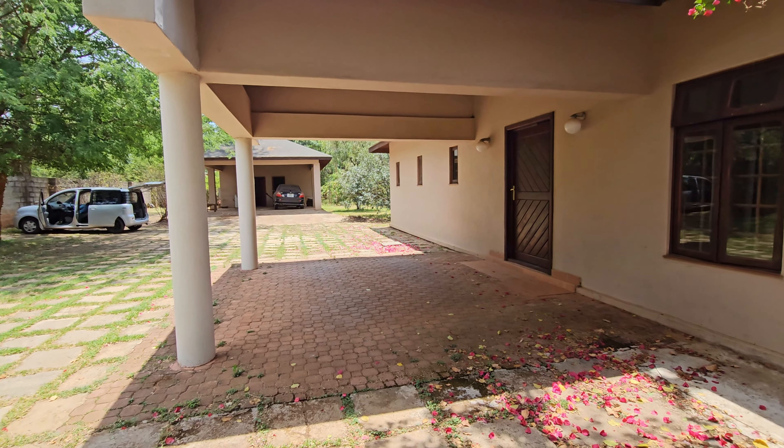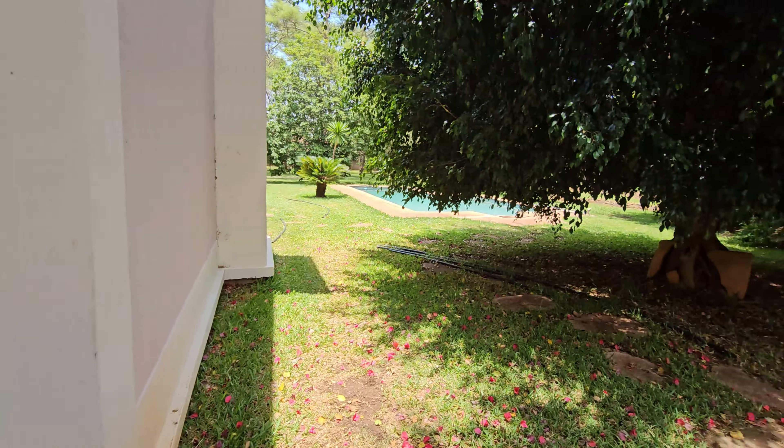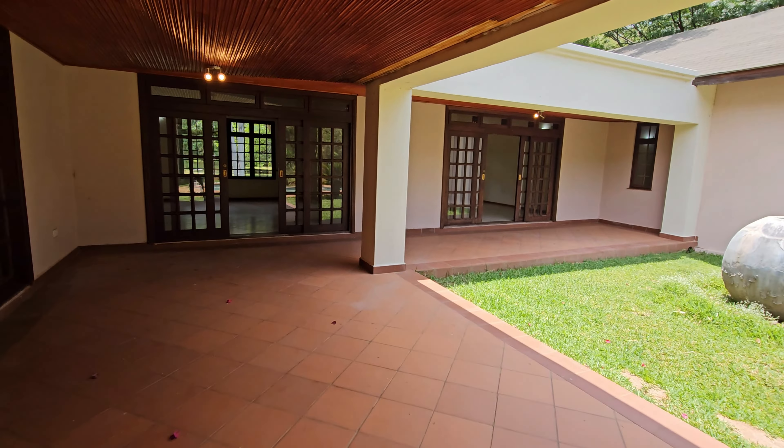Hello, Isaac Sulapu here. Welcome to another video. Today we're in Eureka Park. We have a four bedroom house for sale and rent. So just to give you a bit of an idea about Eureka Park.